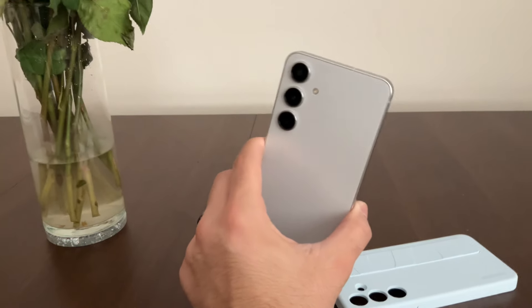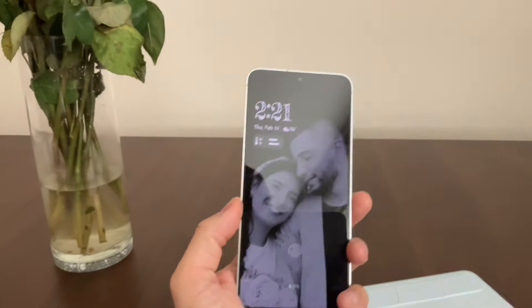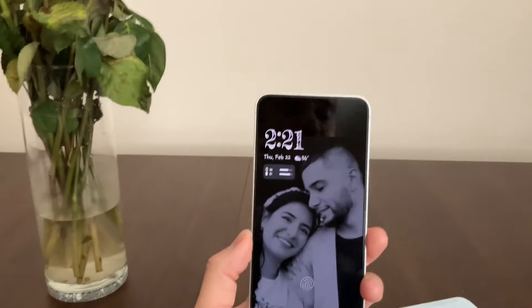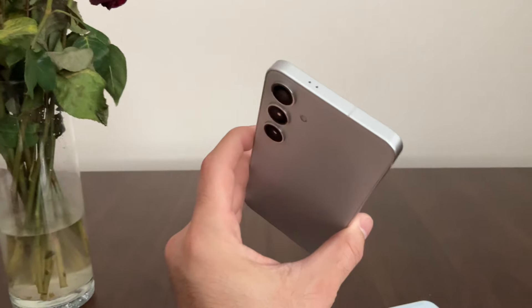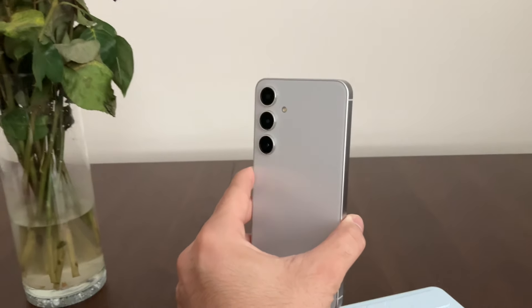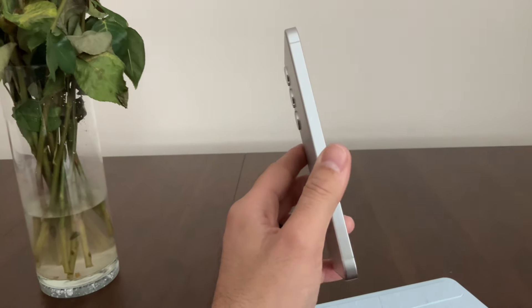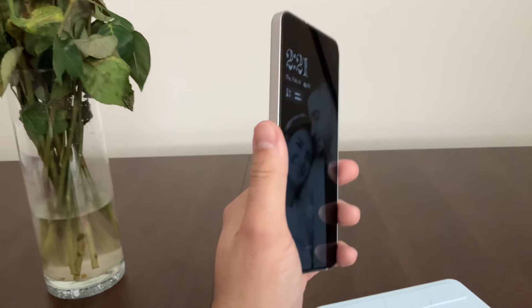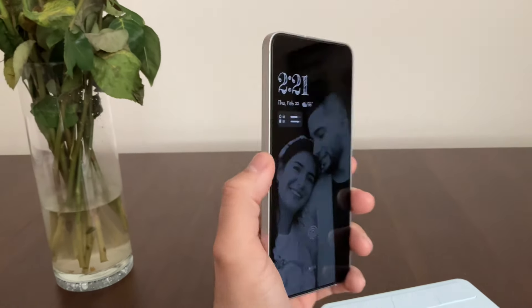So I went ahead and bought another one — but I didn't get the S24 Ultra. I got the S24 Plus. And I have been loving this. It's just slightly smaller than the S24 Ultra. If I'm not mistaken, that's a 6.8-inch and this is a 6.7-inch.